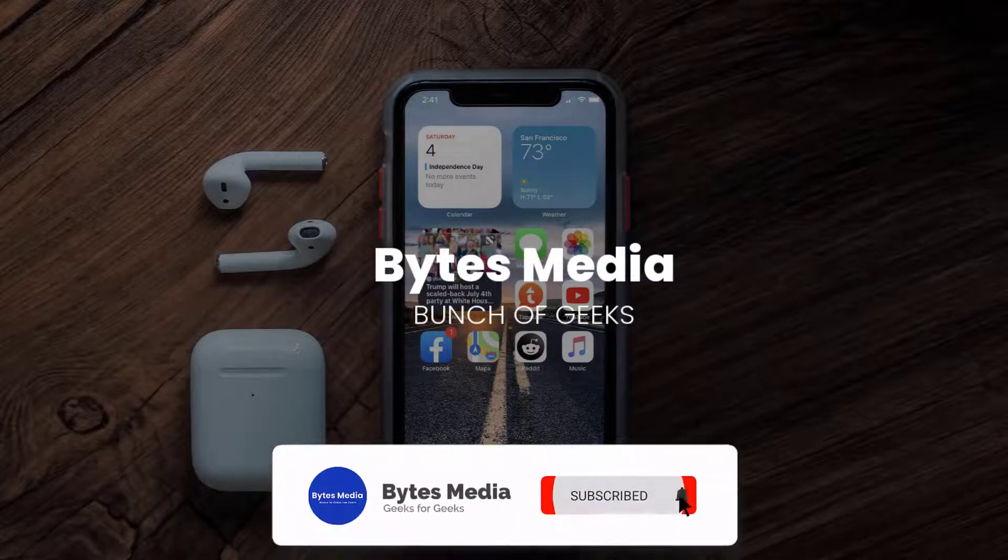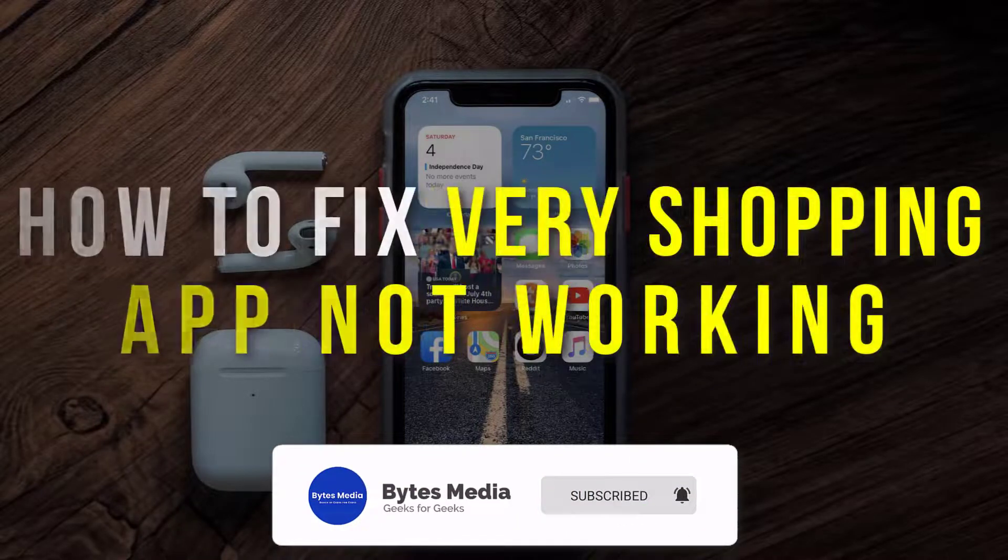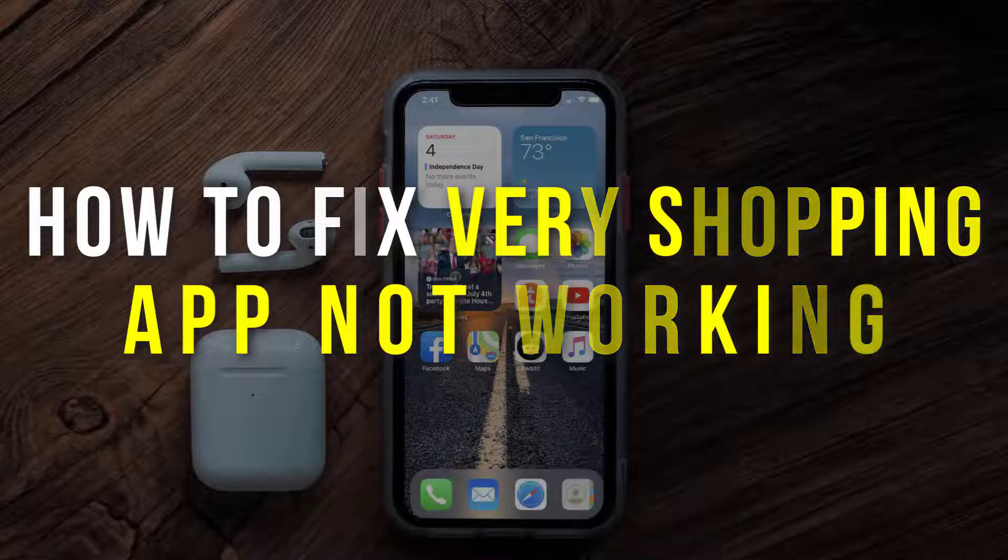Hey guys, I'm Anna and today I'm going to show you how to fix the Very shopping mobile app not working.